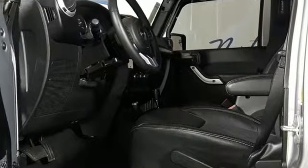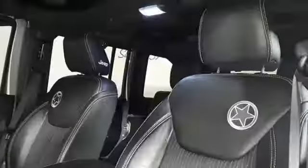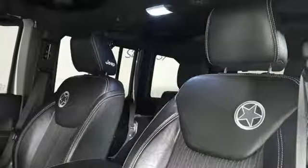Features include anti-lock brakes, dual front airbags, and stability and traction control so you feel safe on your next adventure. Enjoy the ultimate off-road experience in this 2013 Jeep Wrangler Unlimited today.